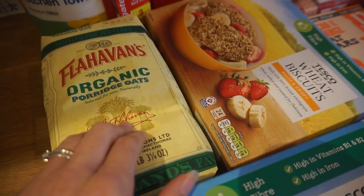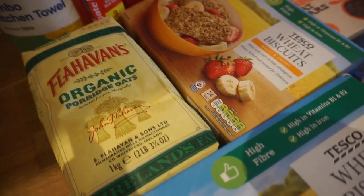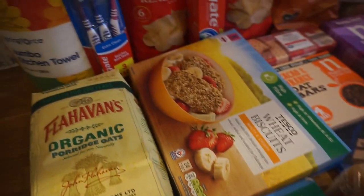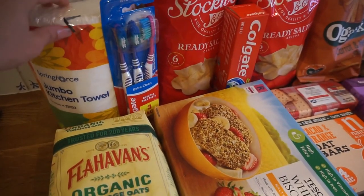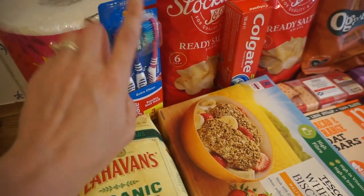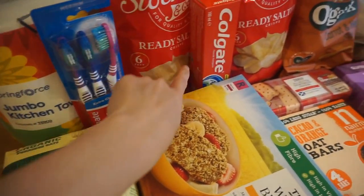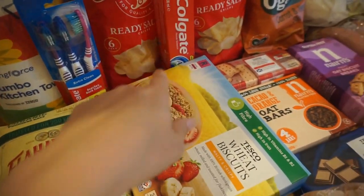We've also got our favourite porridge oats. These are really nice — we also get them from Waitrose and I think they're actually a very similar price in both shops. And then we needed some more kitchen rolls so we got a big roll of that, some toothbrushes which were three for a pound, and we also needed some more toothpaste.